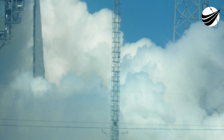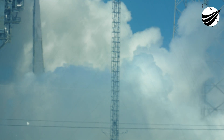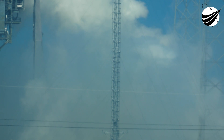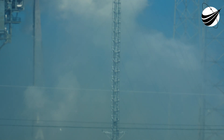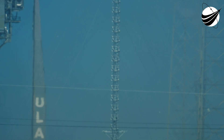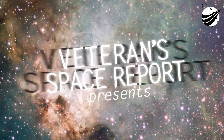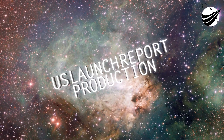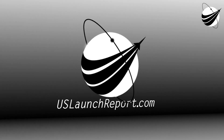The vehicle is now 16 miles in range, 5.6 miles altitude, with SRB burnout in progress.